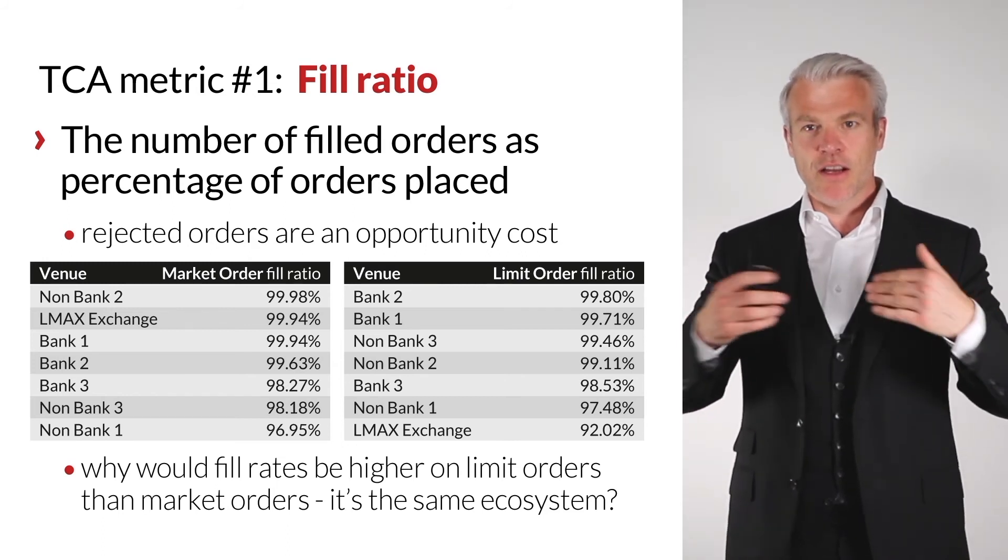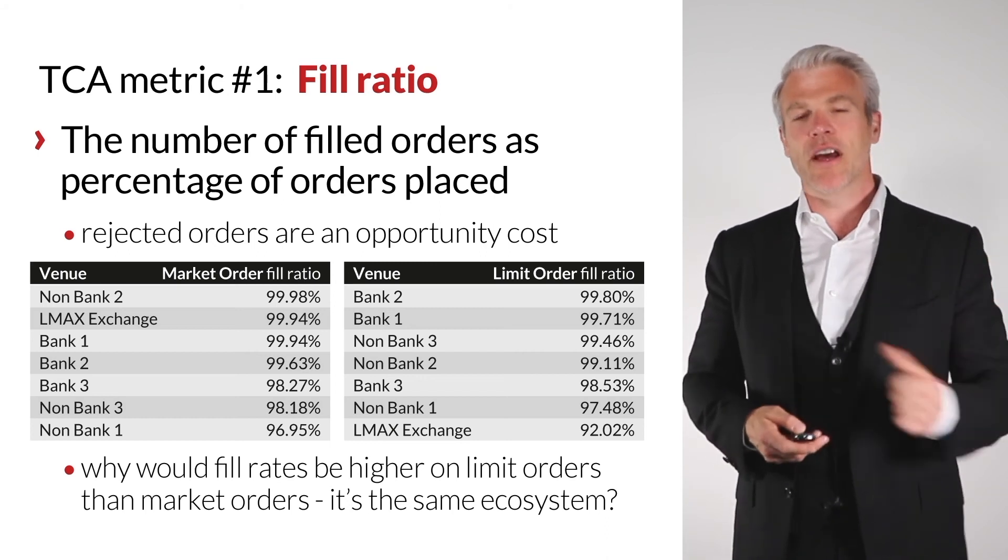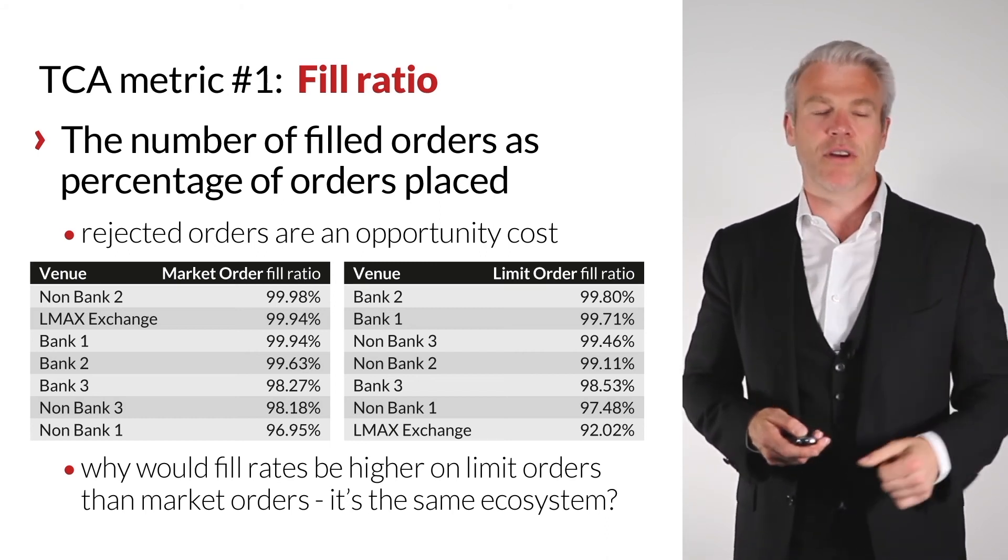Please hold that thought — we'll come back to it at the end when we look at the timing of trading and how you pull this together for your portfolio. But fill ratio is TCA metric number one.